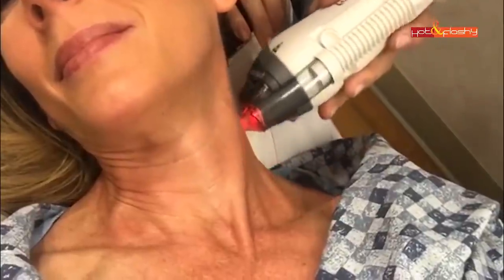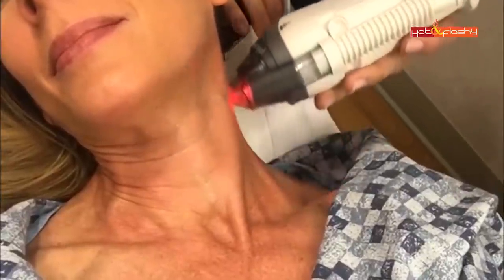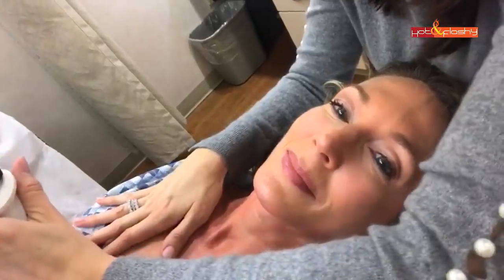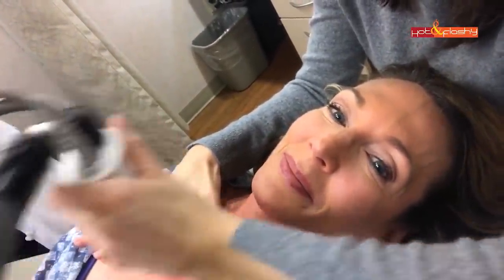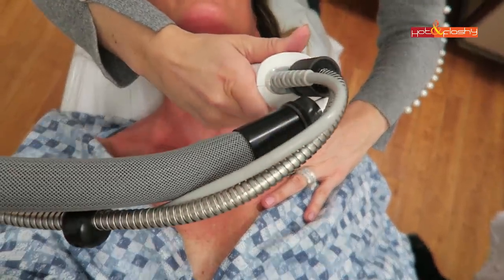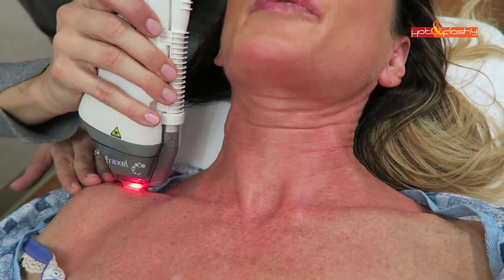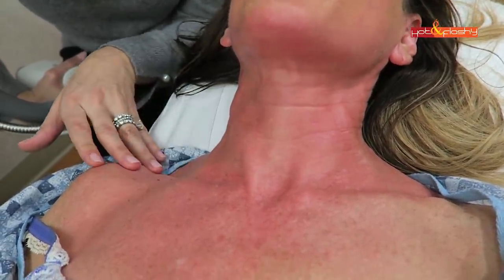The 1550 is going to do some of the pigmentation, and then she'll come back and do the 1927 on the area with a little bit of that forking of the dermatome on the side. Nice and numb so it doesn't hurt at all. As for those big spots along my bra strap line — those are moles, so those will still be there.